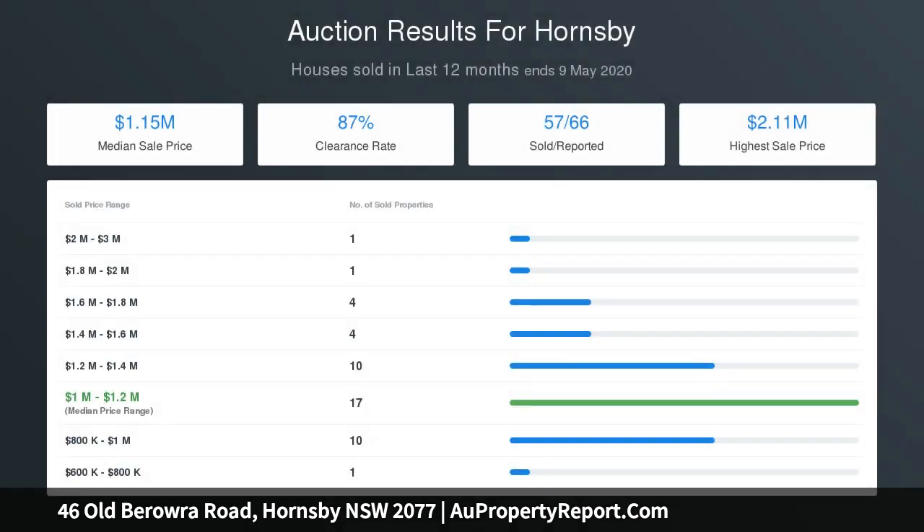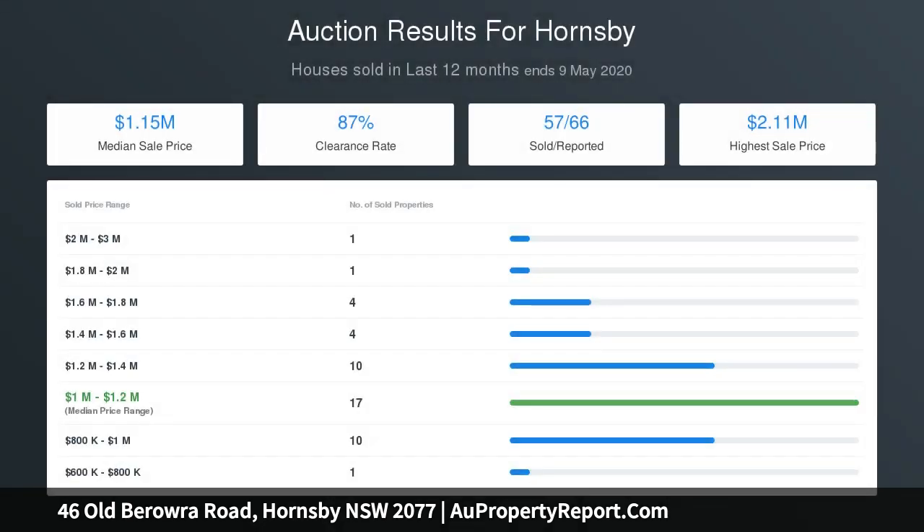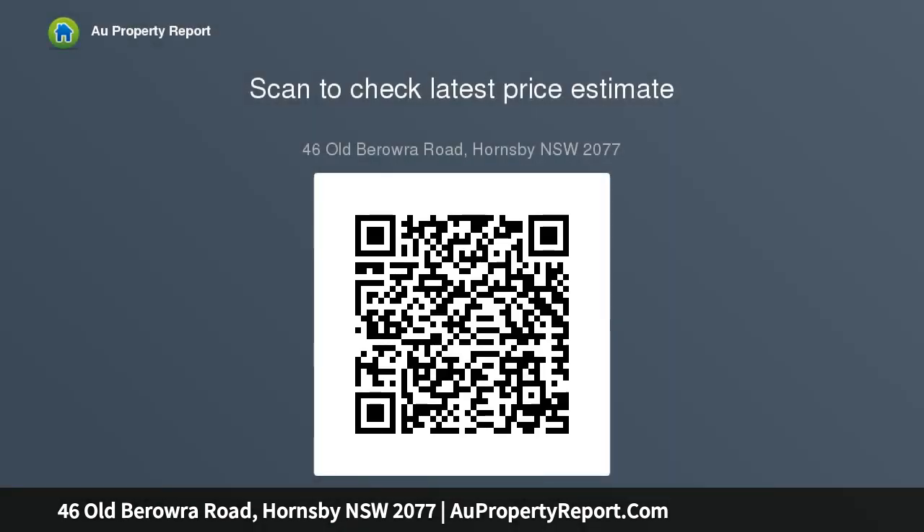Please contact Sonia Lambert at 0425 370 991 for further details. We have obtained all information in this document from sources we believe to be reliable; however, we cannot guarantee its accuracy. Prospective purchasers are advised to carry out their own investigation.